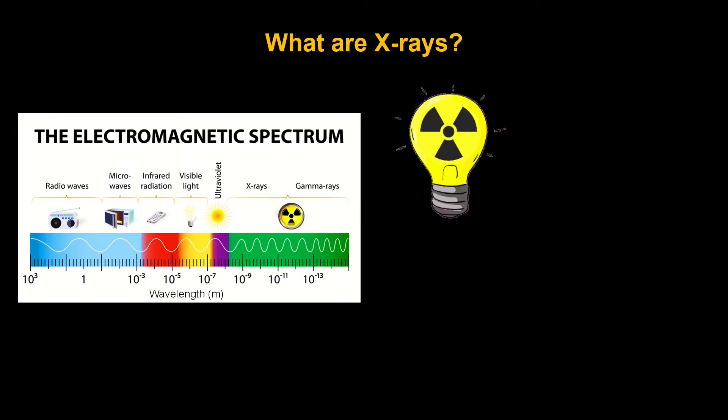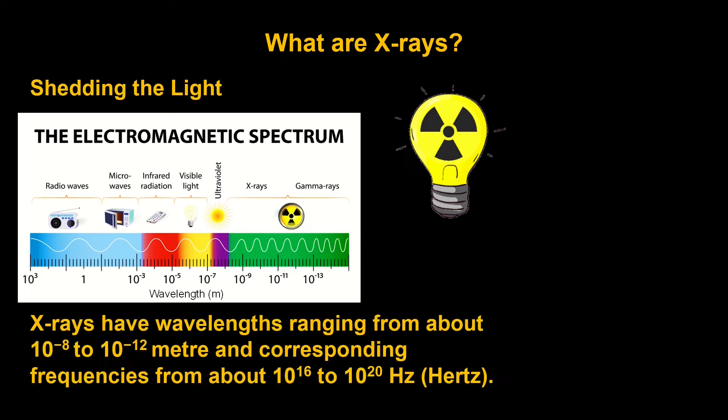X-rays could be thought of as just another form of electromagnetic radiation, or light. X-rays have a wavelength of about 10 to the -8 to 10 to the -12 meters, which corresponds to very high frequencies of 10 to the 16 or 10 to the 20 hertz. You can see where x-rays fall on the electromagnetic spectrum, looking to the right of visible light, just past ultraviolet radiation.